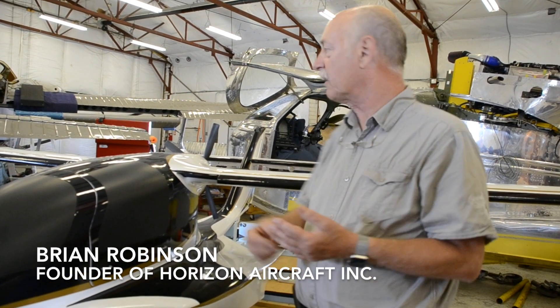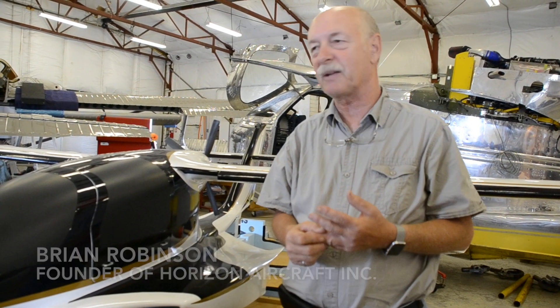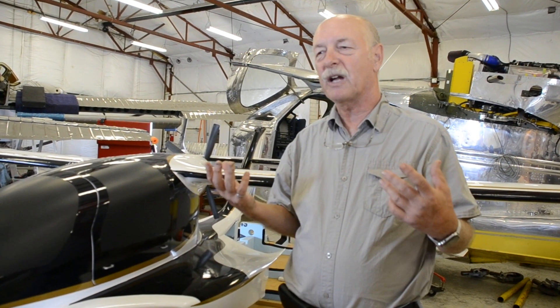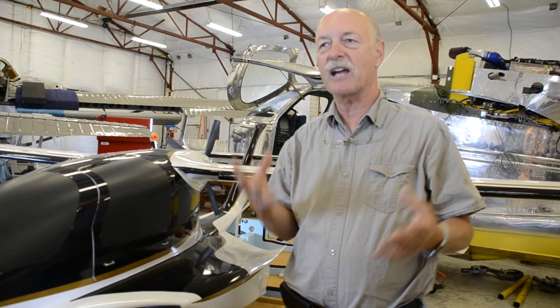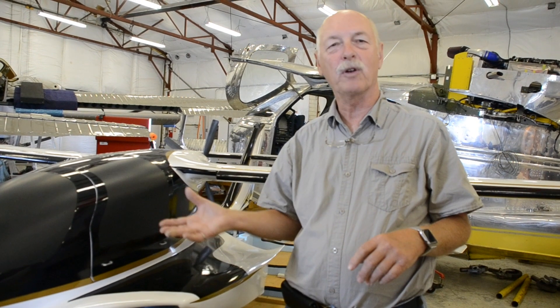I live on the south end of Balsam Lake. I taxi into the water with my CB, which is over here. At 7:30 in the morning I open up the throttle, fly 10 minutes, come to work, and go home in the evening. It always worries me, the noise footprint, and we want something that I can taxi into the lake in Balsam Lake, depart, come to work — you won't even know I've gone.